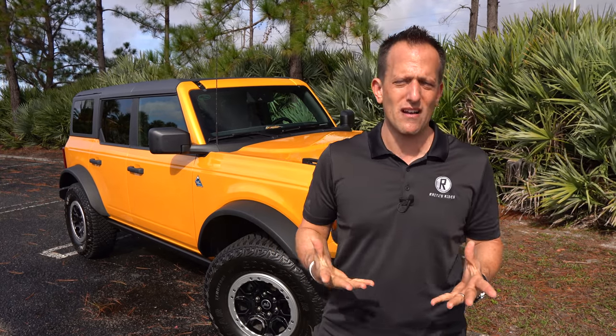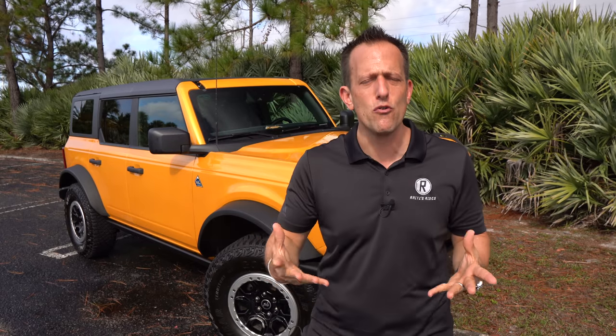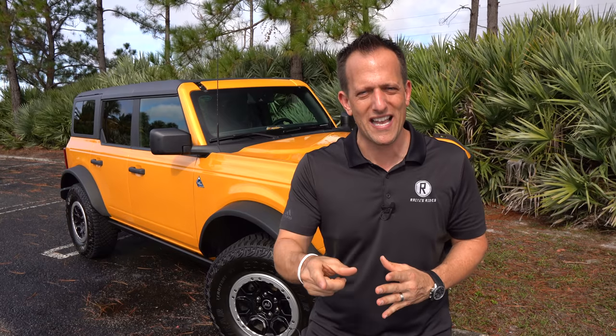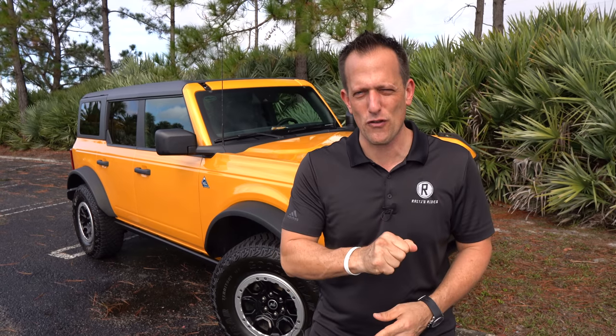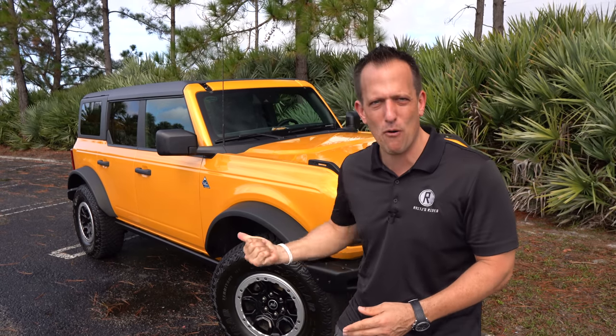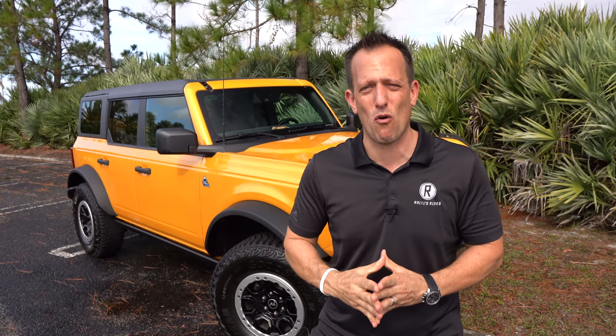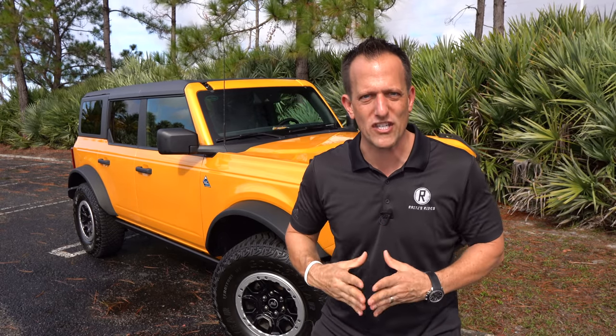Everybody and their mother is comparing this Bronco to the Jeep Wrangler, specifically the Jeep Wrangler Rubicon. Jeep's been in business for about 80 years, but we've already compared it to the Wrangler in another review. What I want to find out is whether this is the best off-road vehicle, and what we're going to compare it to is the mighty Toyota 4Runner TRD Pro. So let's dive into our Cyber Orange Bronco and find out which is better.